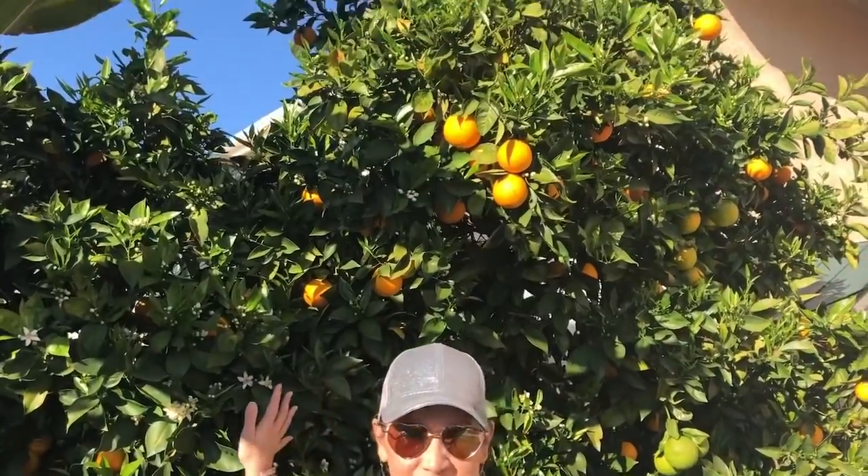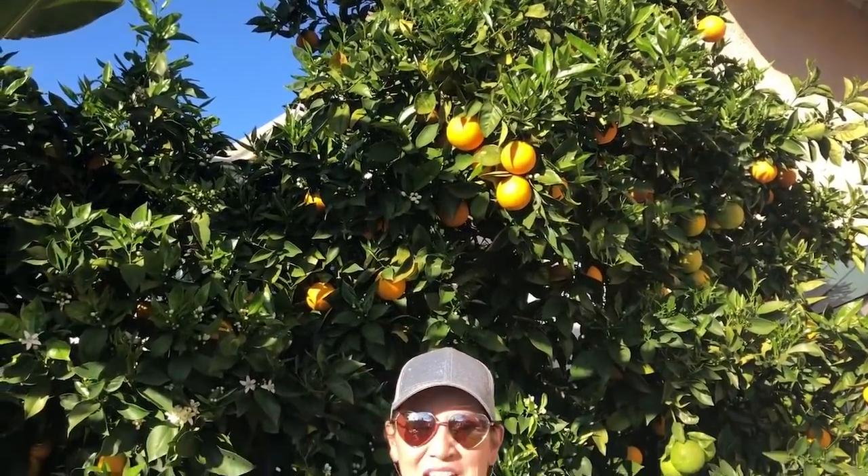Hi guys, Misty and Sherry with Queen Bee's Vintage. Hi everybody. Thank you guys so much for joining us today. We are actually on the road — we are down in sunny Southern California in my sister's backyard. Look at her gorgeous orange tree behind me. We have a little bit of footage of our travels to get down here. They were a bit treacherous, but we made it and we're having a great time.